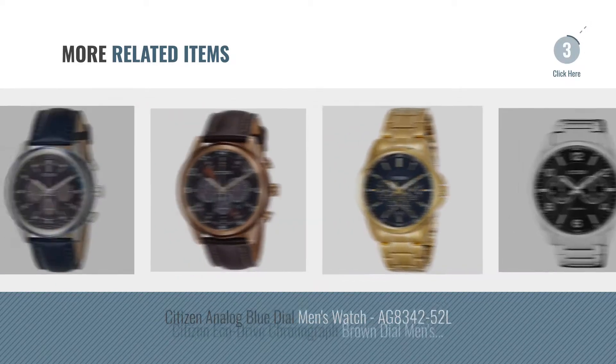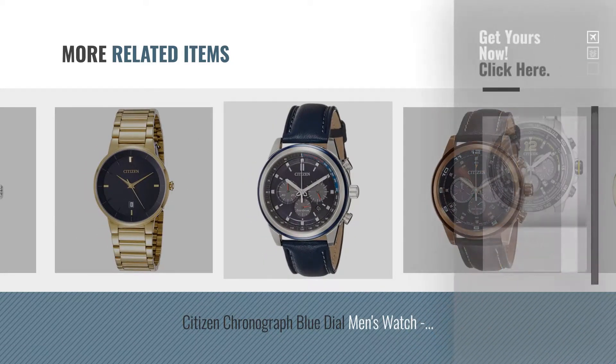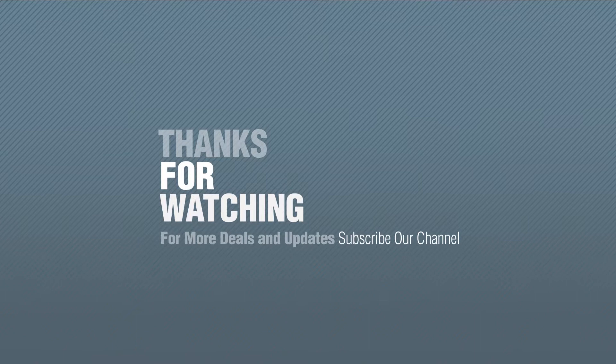For more great related products, full details, and online deals, just click the circle — number four. Thanks for watching this collection. If you like it, subscribe to our channel.